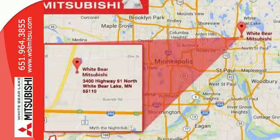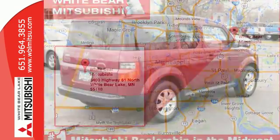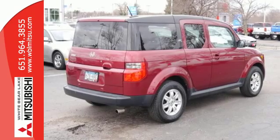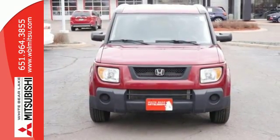You'll be in your Element in a Honda Element. Its design, interior space, versatility, handling, and low cost of ownership make it one of the best values on the road. Take it for a test drive today.